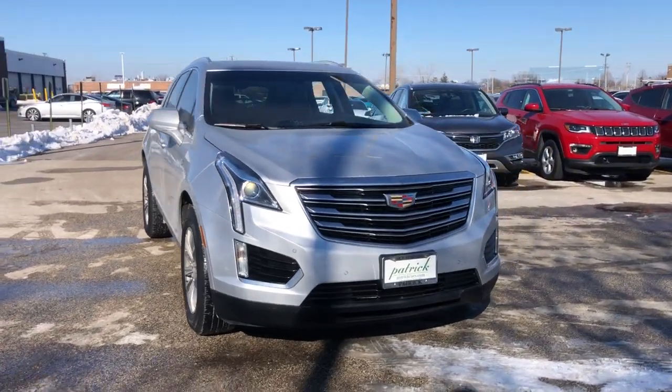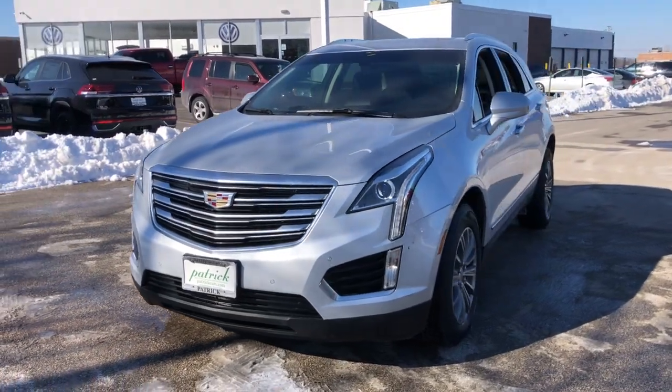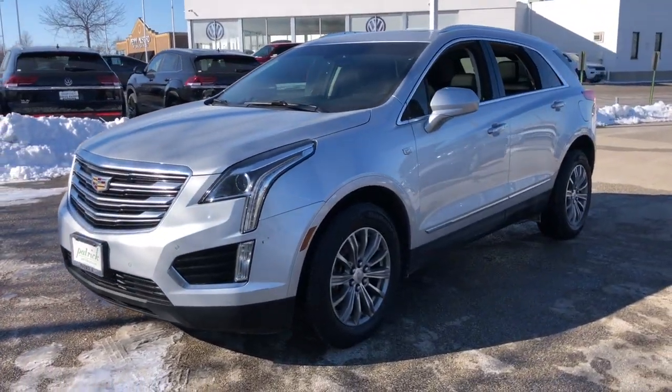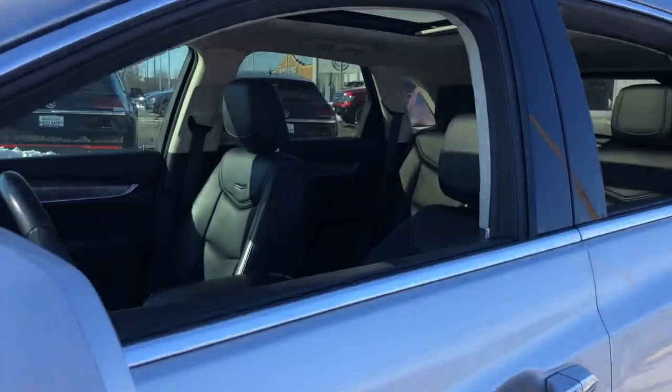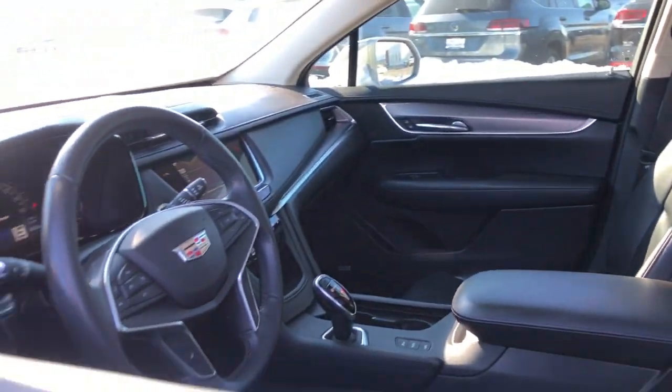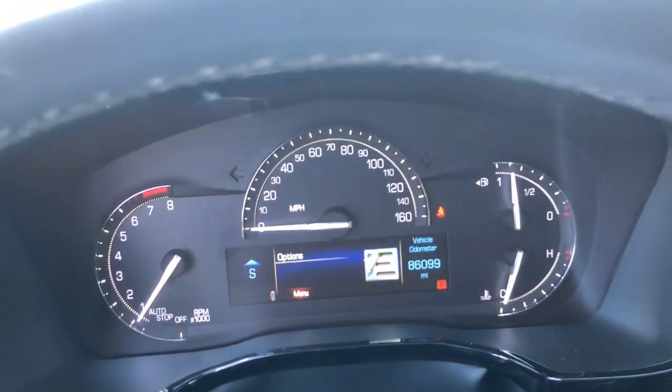Looking for your dream car? It could be the 2017 Cadillac XT5. This vehicle is an outstanding buy with fewer than 90,000 miles on the odometer. The XT5 crossover delivers the sophistication and amenities of a premium luxury automobile and the rugged versatility of a can-do SUV.